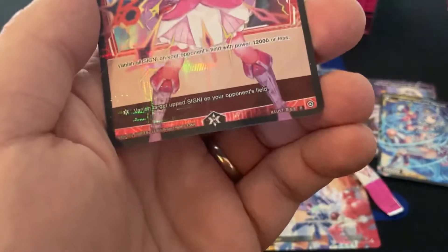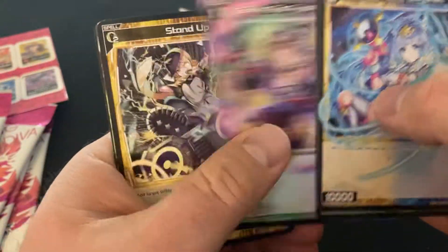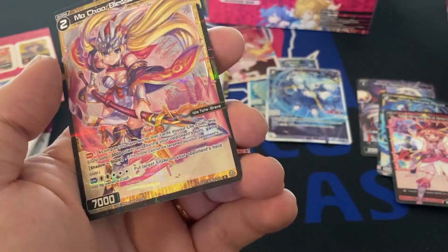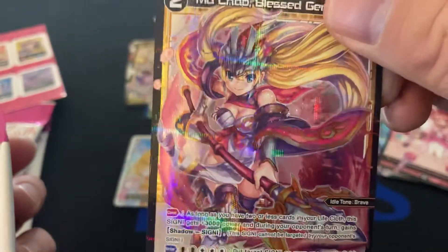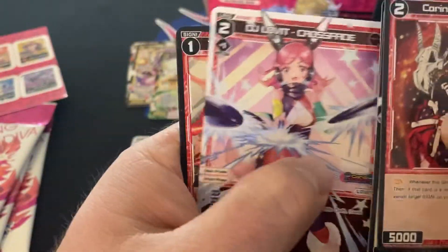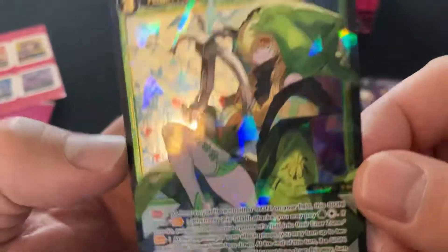Rizny's Sound of Destruction — that's a rare. Ma Chow Blessed General — that is also a rare. That's beautiful though, look at that. Gorgeous. Another secret rare — Robin Hood, huh. Jade General Queen — interesting, interesting.